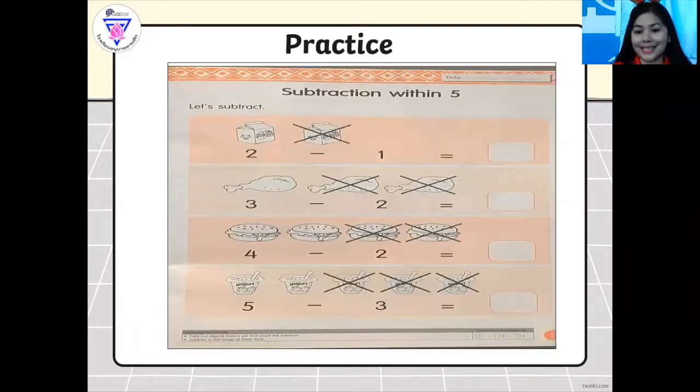So this is your practice test on page 11 of your math book. I want you to subtract this one. We have here two minus one equals — the answer is one. And we have here three minus two equals one. And four minus two equals two. And we have here five minus three equals two. So I want you to use your fingers and please cross out. This is your practice activity on your book — I want you to do that on your own.